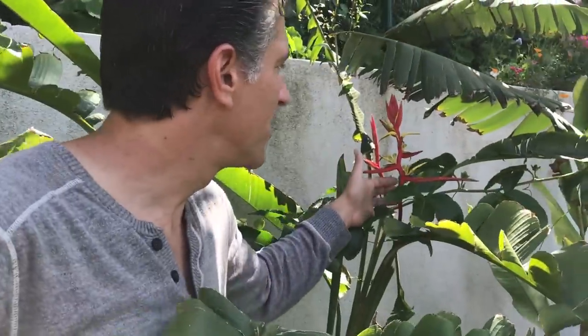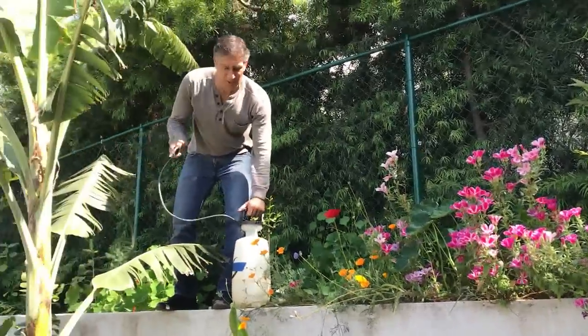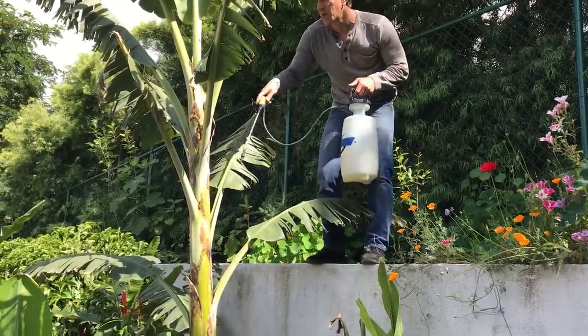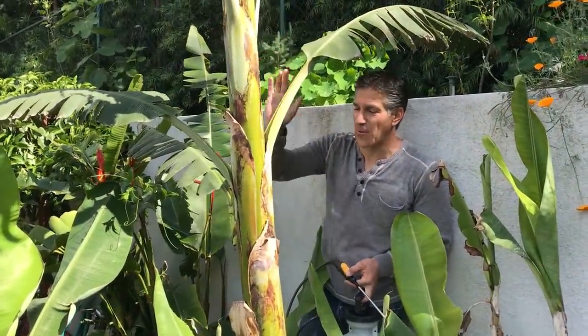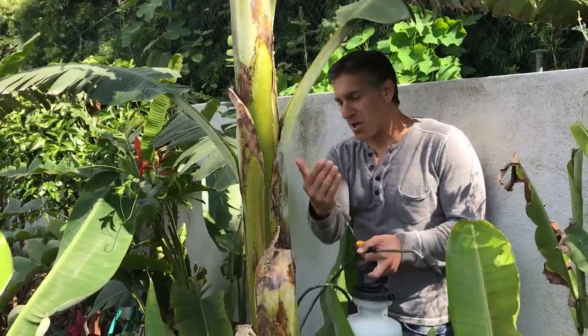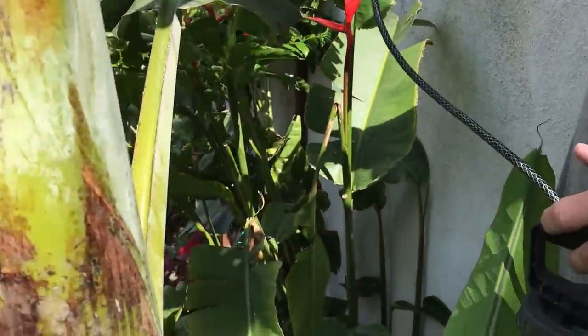Check out these heliconias — such a beautiful tropical effect between all these banana trees. A beautiful addition that hummingbirds just love. Also check out all these beautiful California native plants to my left. Now we're going to start spraying with our sprayer, going right into the nodes of each of the leaves and soaking it with the neem oil mixture we just made. It's also important to get at the base of every single leaf around the entire plant — the goal is to cure any diseases that might be underlying these leaves.